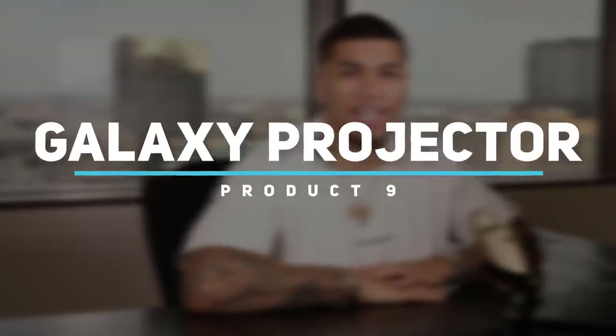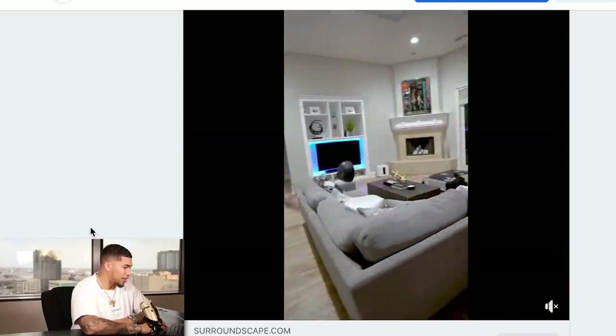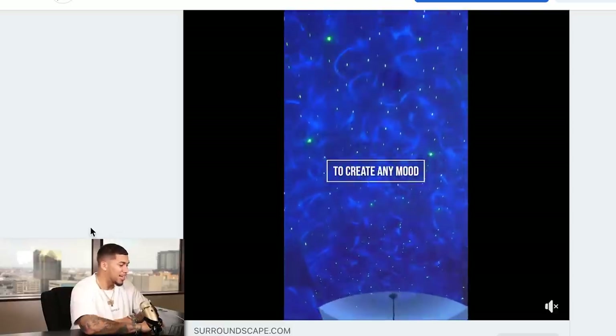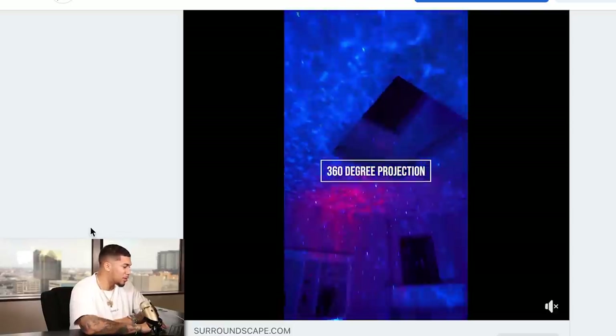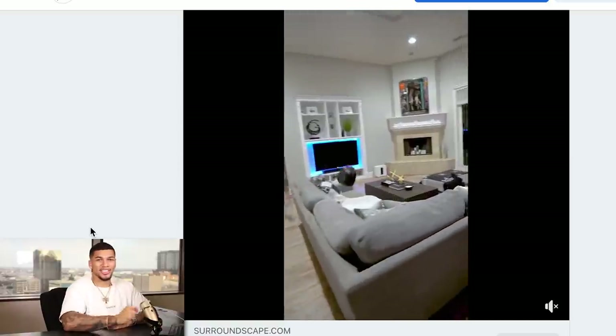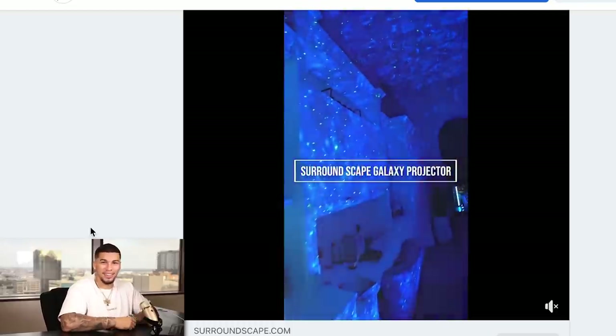Product number nine is the Galaxy Projector — and if you've been dropshipping, you've been seeing this product go all over the place from TikTok to Facebook to Instagram. It's been going crazy, and the next products on this list are only going to get better. The ad opens with a big wow factor right away — SurroundScape Galaxy Projection, 10 colors, 21 different modes. High quality advertisement. It instantly transforms any room with a snap — I love that.